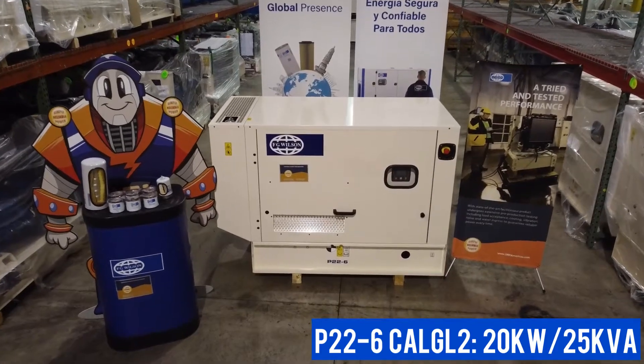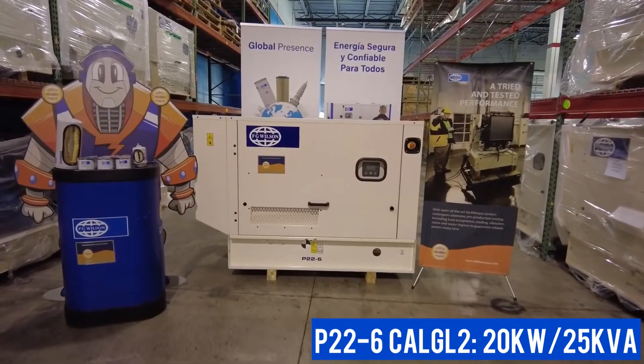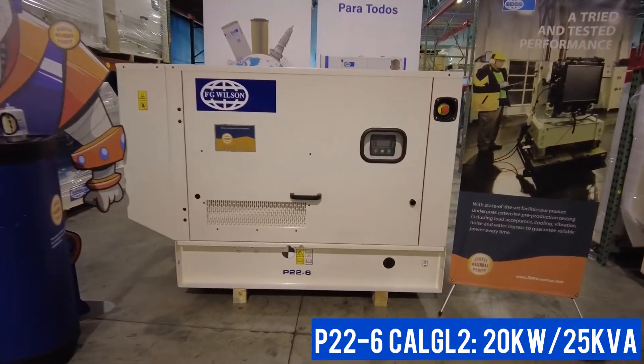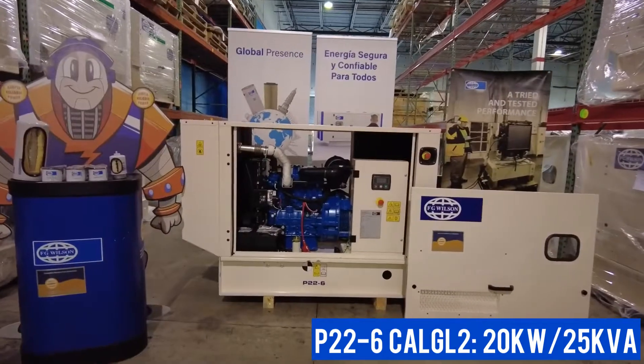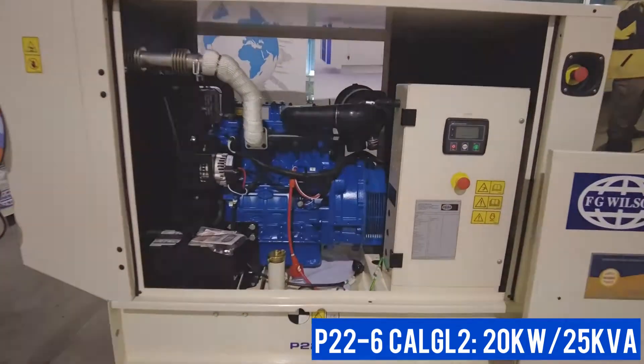At SRP Americas, we know what it takes to provide you with reliable power. Take this FG Wilson P22-6 diesel generator. The Cal-G L2 sound attenuated enclosure means you probably won't even notice that it's running, and will protect the generator from a harsh Caribbean environment.